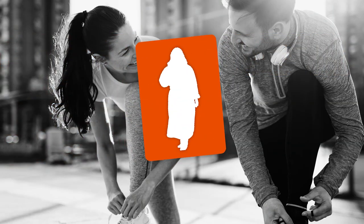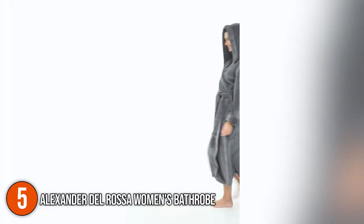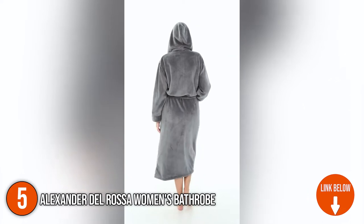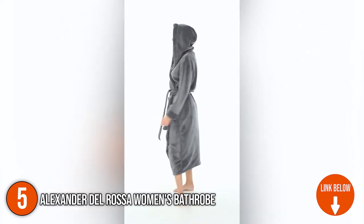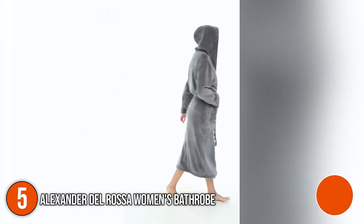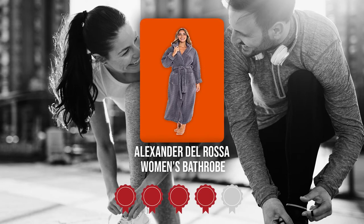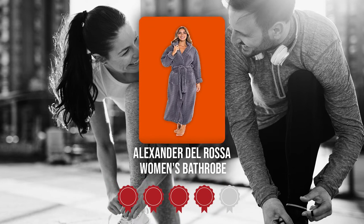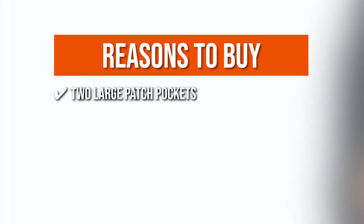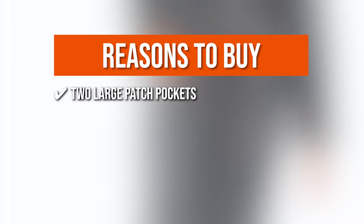The fifth bathrobe on our list is the Alexander Del Rosa Women's Bathrobe. The Alexander Del Rosa robe is made of very soft, comfortable cloth that will keep you fully wrapped and toasty even on the coldest winter evenings. It comes in 5 sizes and 4 colors, so you can find one that matches your personality. TrustedShoppingGuy.com has awarded the Alexander Del Rosa Women's Bathrobe a 4-badge rating. The team recommends this purchase based on the following. Two Large Patch Pockets: it has two large patch pockets that can accommodate your phone while keeping your hands warm.